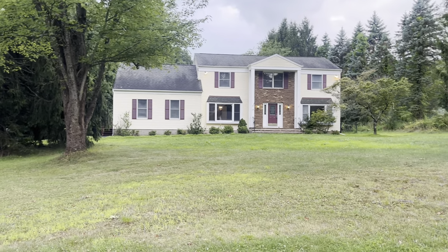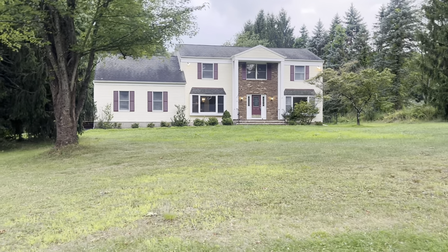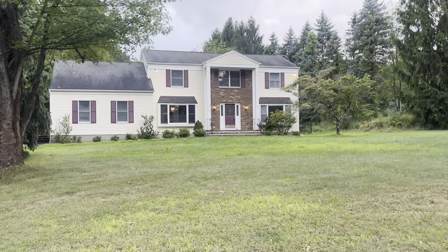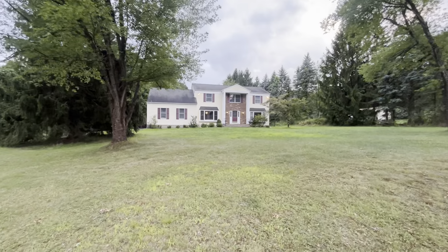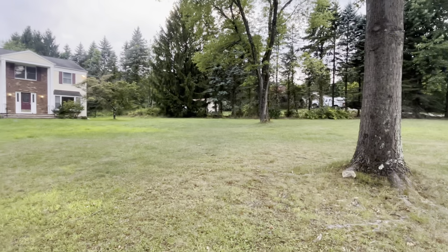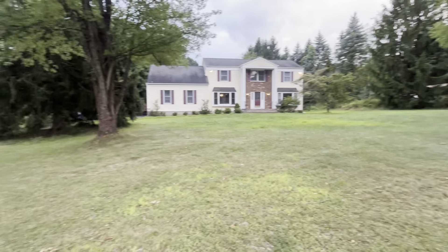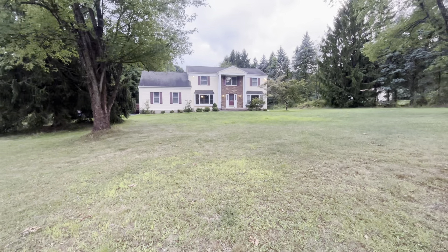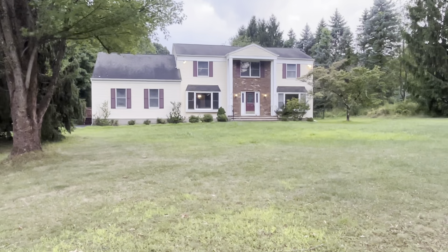Good afternoon. This is Michael Bell, your local professional buyer's agent with Addison Real Estate, here at 29 Jackie Drive in beautiful Long Valley, New Jersey. Long Valley is in western Morris County — great school district, lots of space. For Morris County, if you're looking for property, this is where you go.